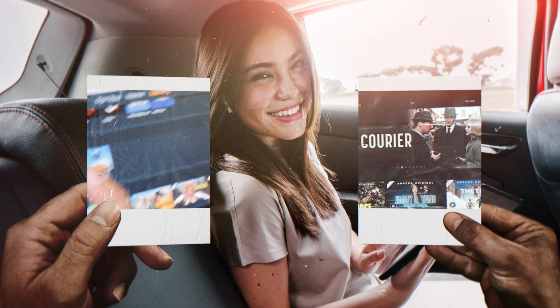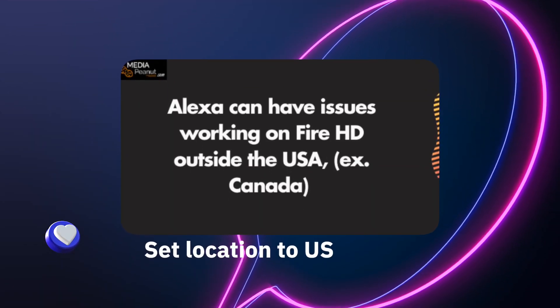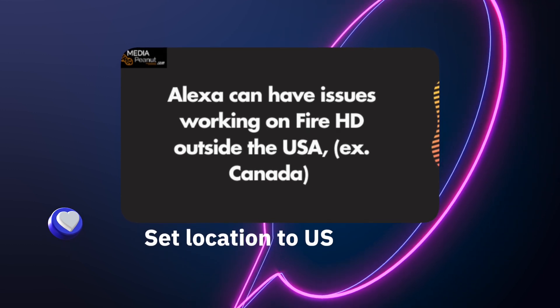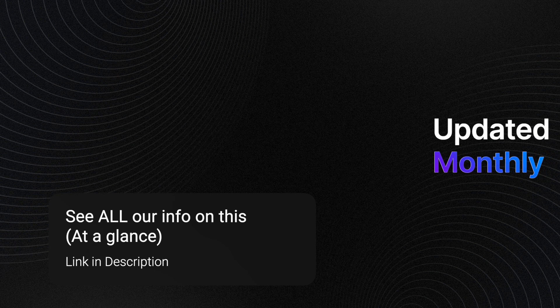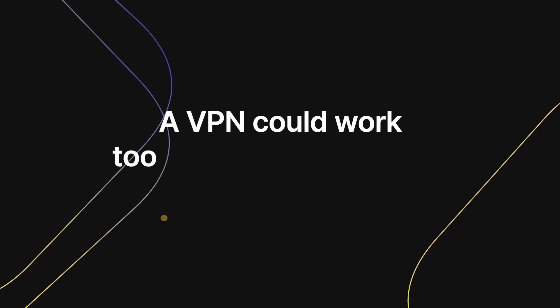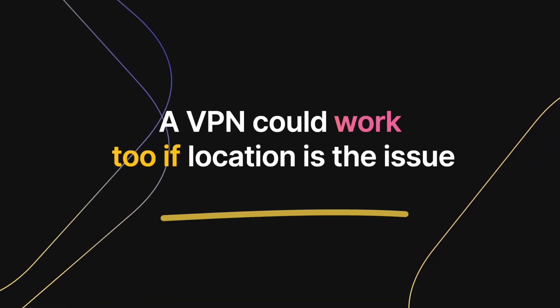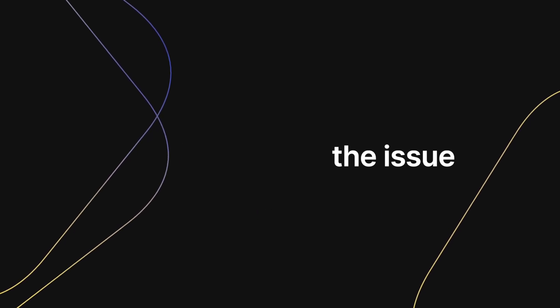If your location is set to Canada, Alexa won't be available on your Fire HD tablet. This was a significant issue not long ago — just a couple of months back. If you're having this problem, you can put a VPN on your device. The link in the description shows everything.